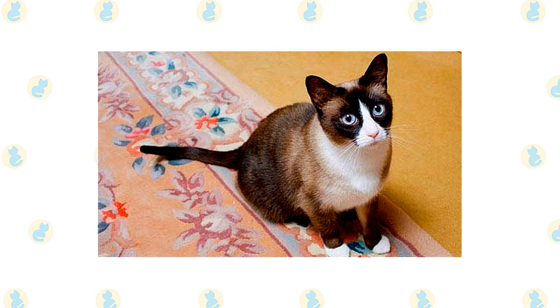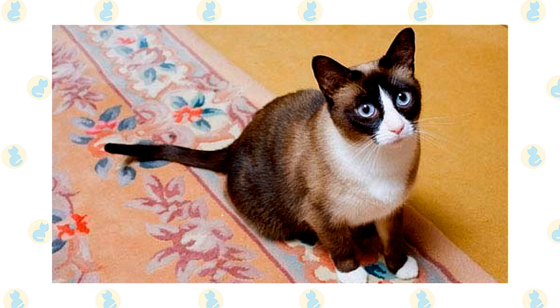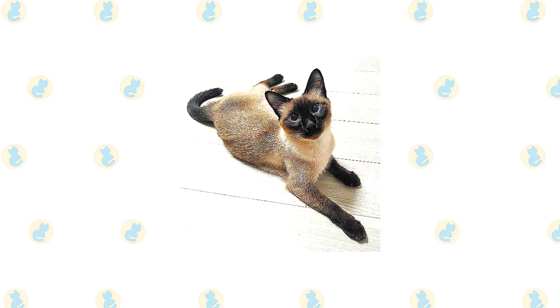Snowshoes are mellow and generally get along with other pets, including dogs. That said, it's certainly possible to end up with one who prefers to be the center of your world and will do best as an only cat. Perhaps the most important thing to know about Siamese is they are talkative and opinionated — they will tell you exactly what they think in a loud, raspy voice and expect you to pay attention and act on their advice.